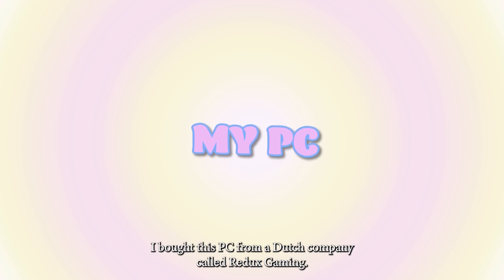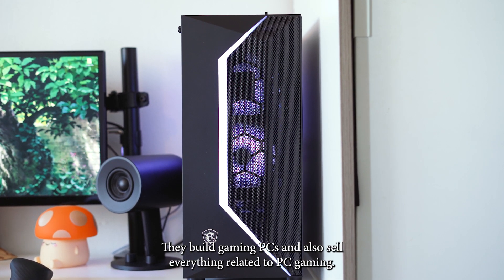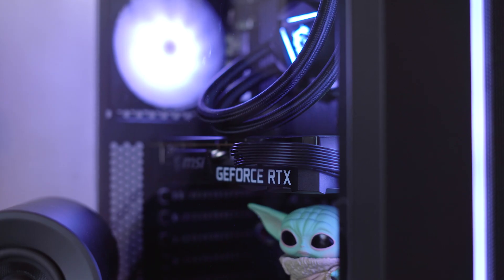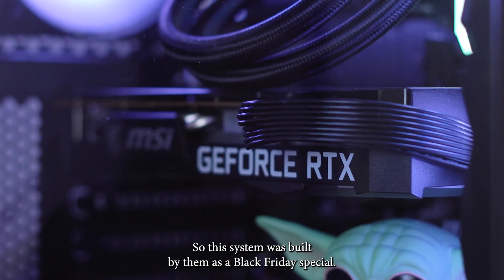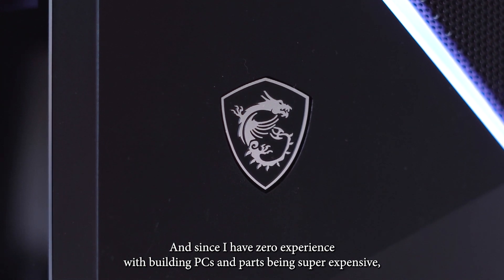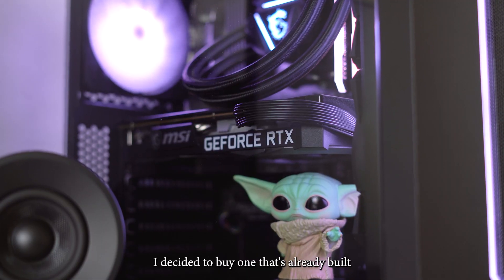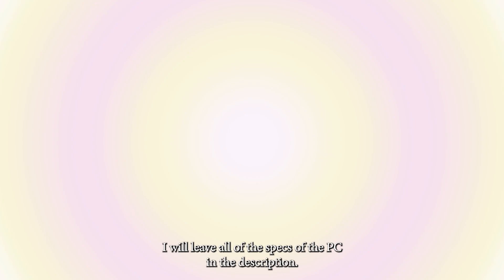I bought this PC from a Dutch company called Redix Gaming. They build gaming PCs and also sell everything related to PC gaming. This system was built by them as a Black Friday special, and since I have like zero experience with building PCs and parts being super expensive, I decided to buy one that's already built. I will leave all the specs of the PC in the description.